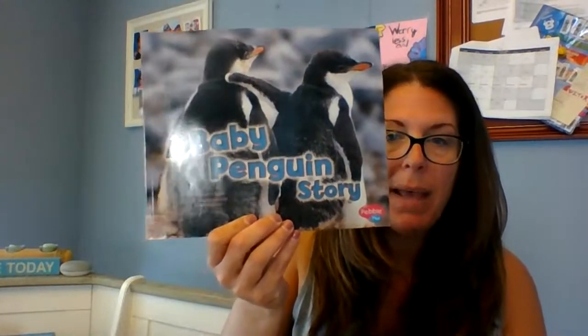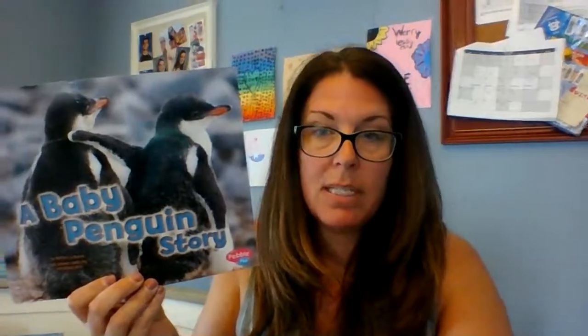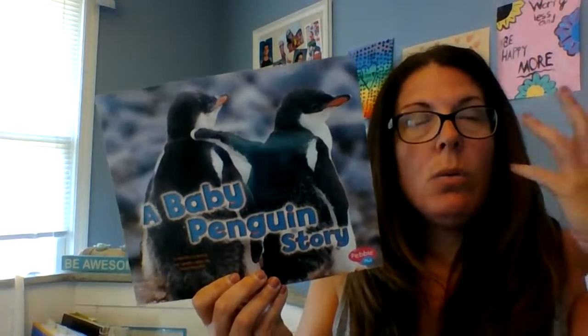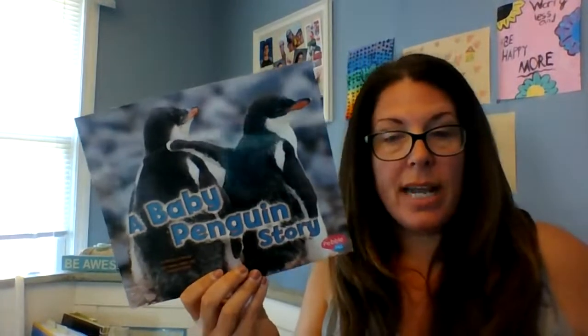The title of this nonfiction story is A Baby Penguin Story. This story is written to teach me about baby penguins. I will learn facts and information from this story. We've been practicing one of our reading strategies of wondering — what do we wonder while we're reading? When I read the story to you today, I'm going to ask you to turn and talk to a partner.